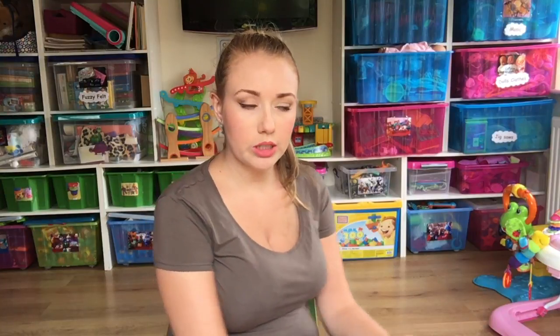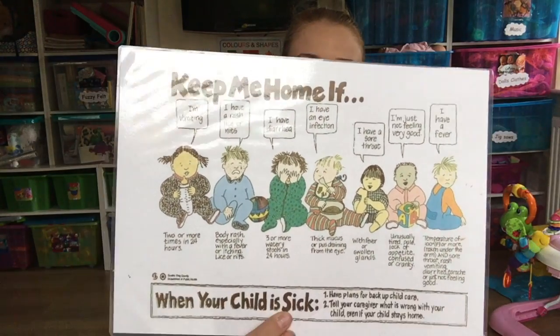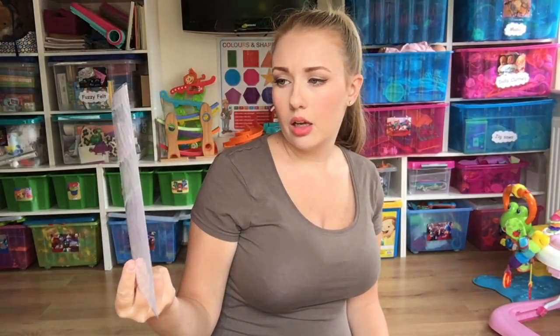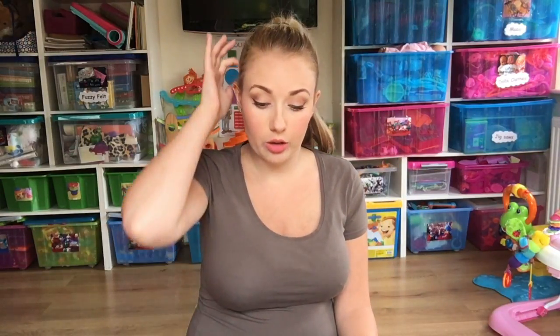Our parent notice board is probably the next most used item. On it we have a 'Keep Me Home If I Am Sick' list — ill, tired, sore throat, eye infection, fever, diarrhea, rash, head lice and nits. Parents can read this and know exactly when not to bring the child, because you'd be surprised how many children turn up really ill. We also have what we're doing for the month, our topic, and any holiday dates, so parents can clearly see everything and don't have to ask us again.